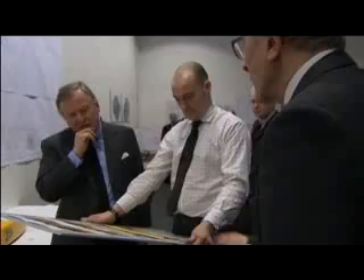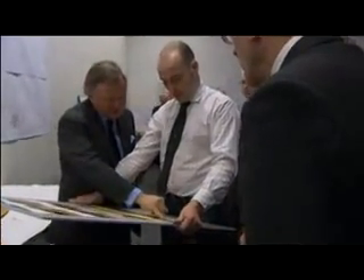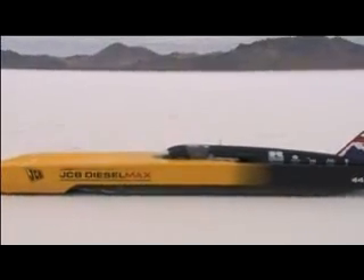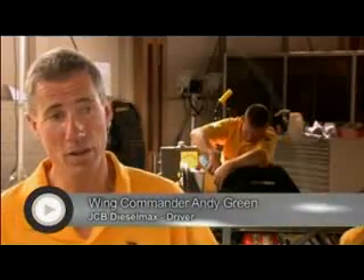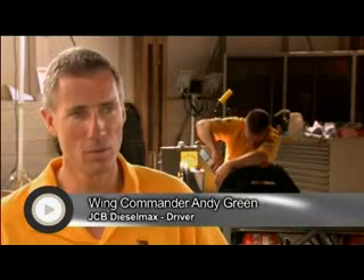In conjunction with JCB designer Mike Turner, we've produced a shape which everybody here in Utah is saying is an absolutely beautiful car, and that in itself is a source of great satisfaction. One of the remarkable things about Bonneville is that we've got between 11 and 12 miles of perfectly smooth, very hard, and reasonably high-grip salt. The real challenge is keeping the car in a straight line and keeping it on boost.